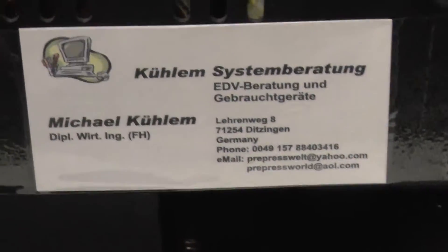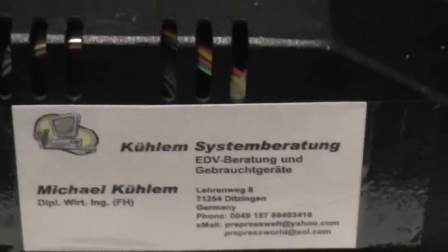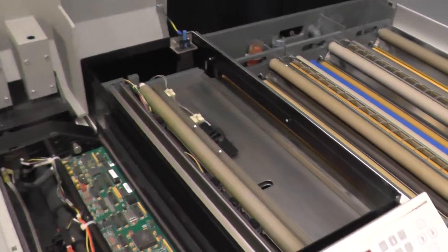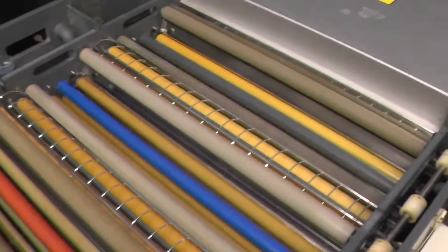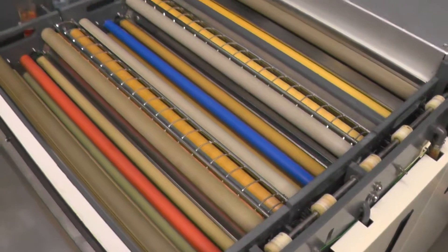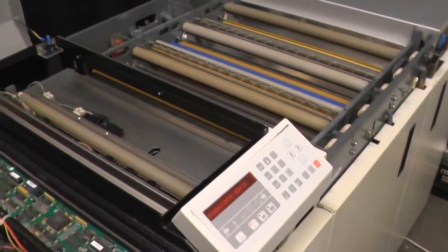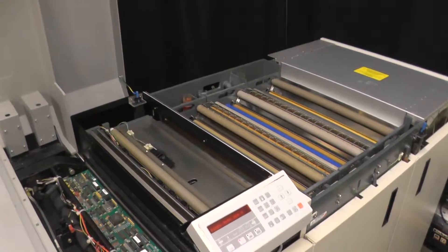Hello everybody. Today we want to present you our actual work: an AKFA AccuSET 1000 OLP, nicely refurbished with a lot of work to have the machine in a superb shape. When we got the machine into our workshop, we installed it, we were imaging one page, the page came out and it looked fine.